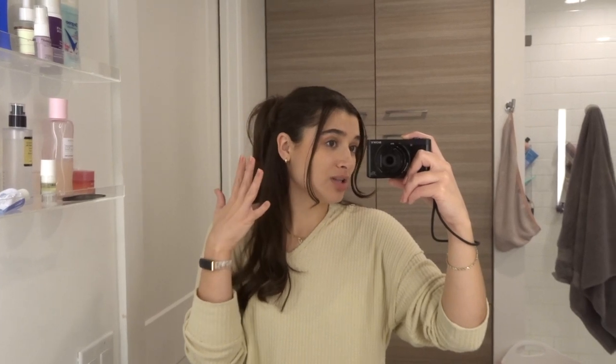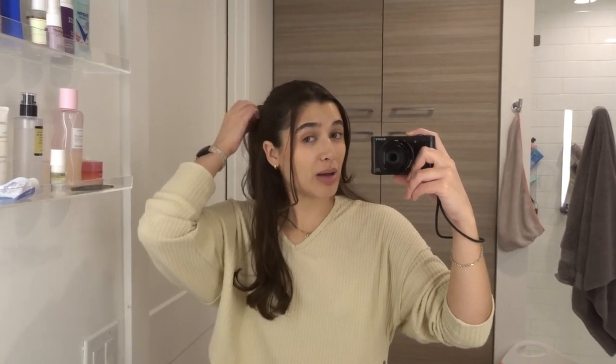I did actually find my vlogging camera that I used to use, so let me know if you like this quality. I think the picture quality is great, I'm not quite sure about the sound. So let me know what you guys think. It might be a little echoey since we are in my bathroom. But I hope you guys enjoy this video — I'm just excited to show you guys what I'm using, what's in my shower right now, what I use to organize it, and all of that great stuff. So let's get started with the shower.